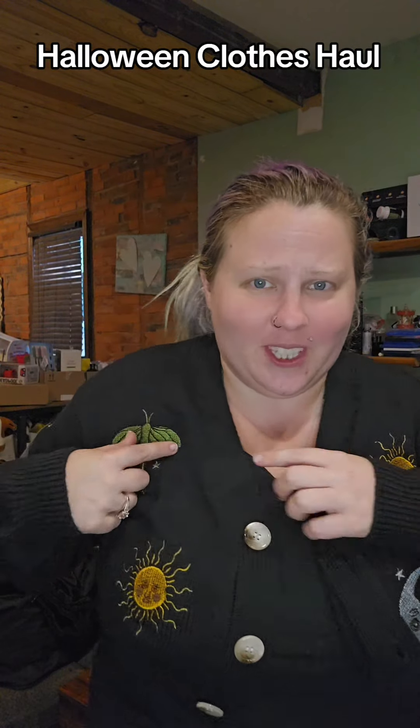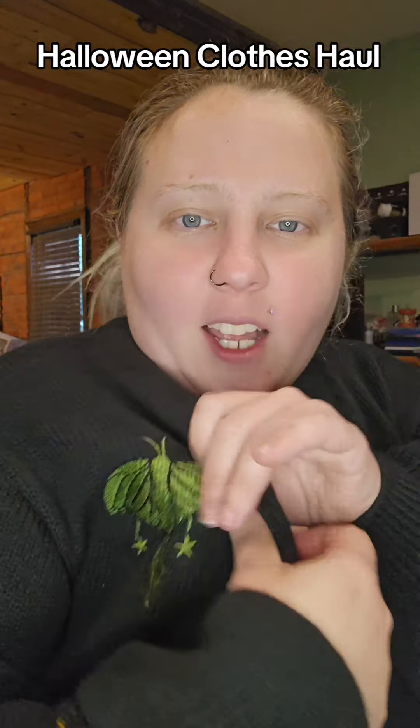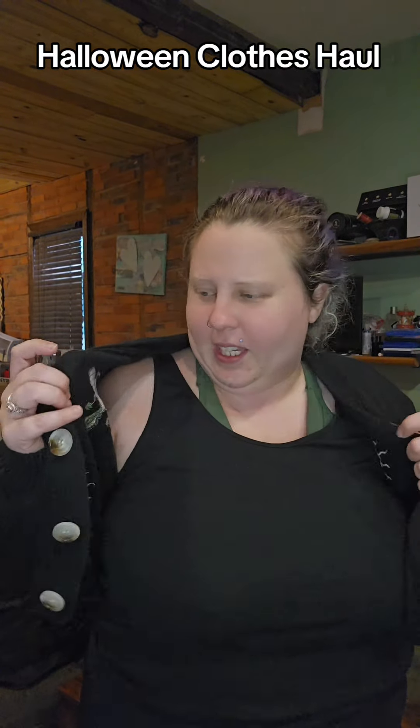So cute — it has suns and it's all embroidered in, it's not just a patch so it's not gonna peel off. Very cute, and it's got these cute little wooden shell-looking buttons. I really like it.